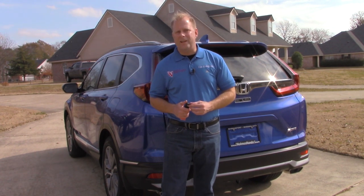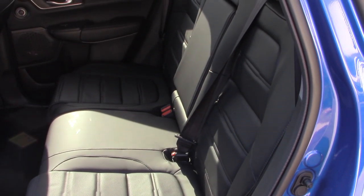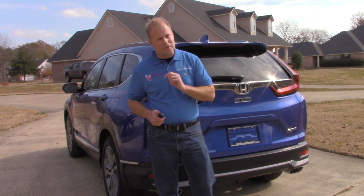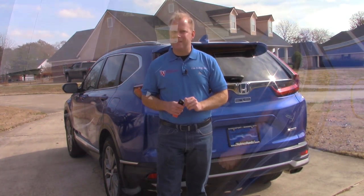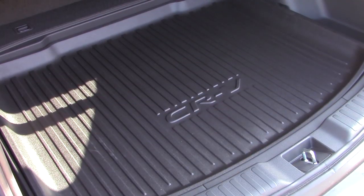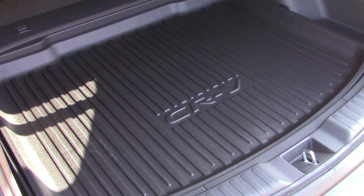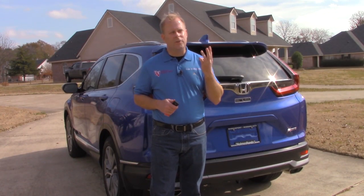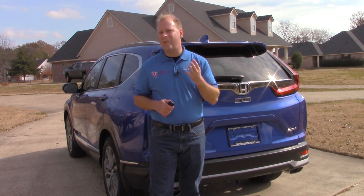The 2020 CR-V is not lacking in interior space or cargo space. You and your passengers are going to be comfortable whether you're in the front seat or in the rear — the rear actually does have a nice amount of leg room. You will find a reasonable amount of cargo space in the rear of the CR-V when you open the liftgate, which there happens to be not one, not two, not three, but four different ways to do that.